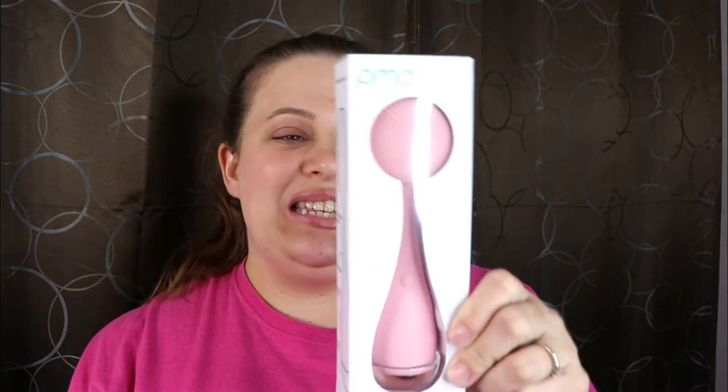We have one more item — this is the PMD Smart Facial Cleansing Device. This was supposed to be like the big hurrah of the box. Basically it's a soft silicone brush that helps scrub your face in the shower. I think the retail value on this was supposed to be really big. So this is supposed to be $99 — basically a hundred-dollar product and the box alone was only $50. That is a lot.